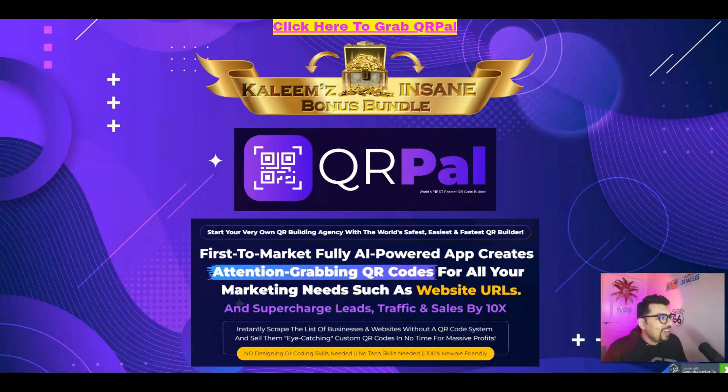As you can see, my bonus bundle page for QRPAL — which will be launching on the 20th of February at 11am Eastern Standard Time, which is the New York City time guys — so let's see more about QRPAL.